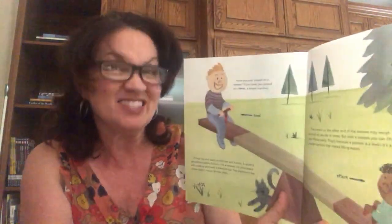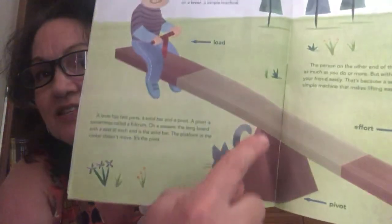Have you ever played on a seesaw? If you have, you've played on a lever — another simple machine. A lever has two parts: a solid bar and a pivot, sometimes called a fulcrum. On a seesaw, the long board with a seat at each end is the solid bar, and the platform in the center — which doesn't move — is the pivot. The person on the other end may weigh as much as you or more, but with a seesaw, you can lift your friend easily. That's because a seesaw is a lever — a simple machine that makes lifting easier.